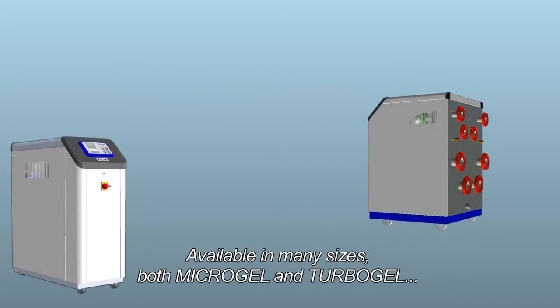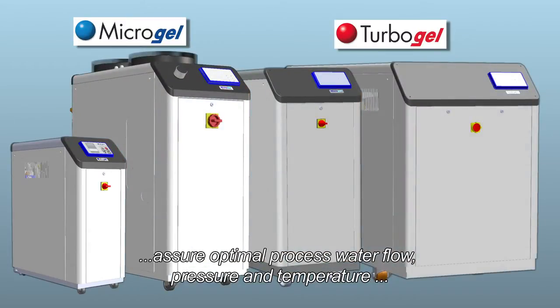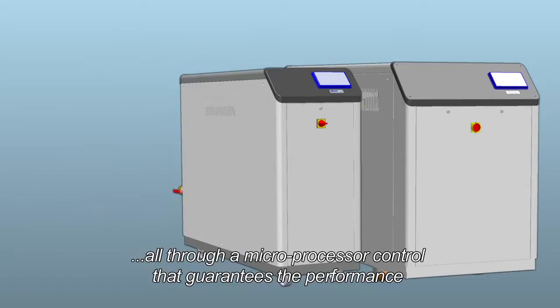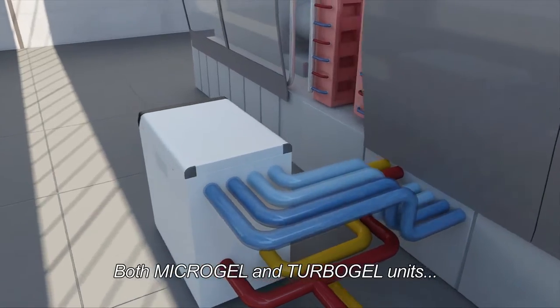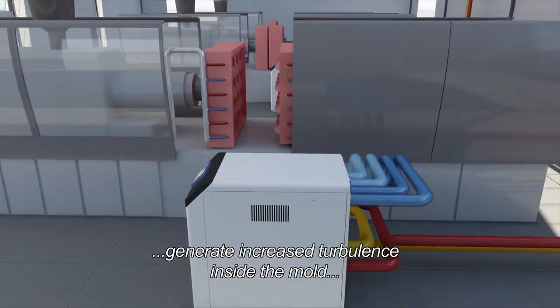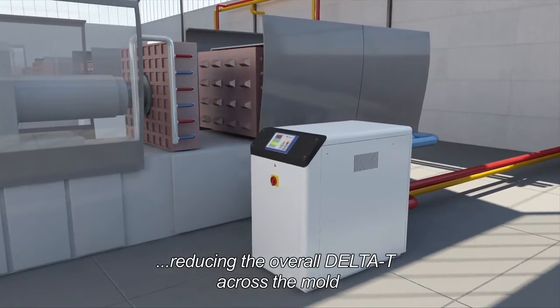Available in many sizes, both Microgel and Turbogel assure optimal process water flow, pressure, and temperature, all through a microprocessor control that guarantees performance. Both units, thanks to the high flow rate of their dedicated pumps, generate increased turbulence inside the mold, reducing the overall delta T across the mold.